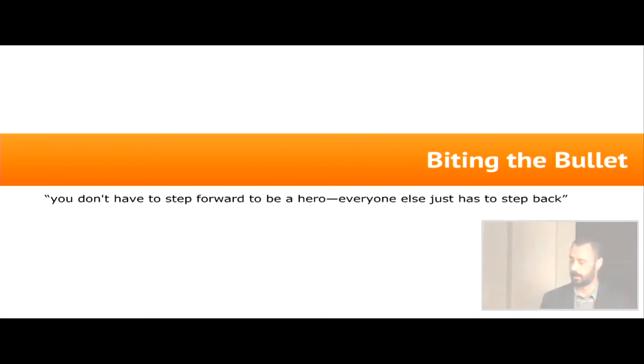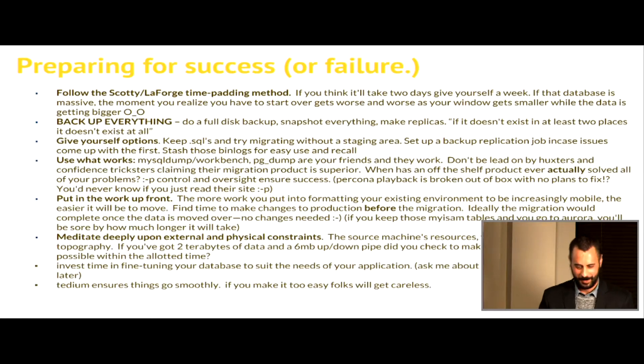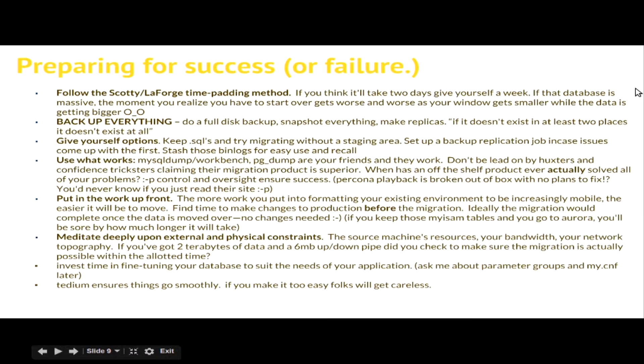Biting the bullet. These are my personal considerations when doing a database migration. Try and give yourself as much time as you can - there's always going to be some kind of snag. It might be with replication, it might be with schema, it could be overall compatibility. Maybe you have views and stored procedures that aren't going to work in Aurora or RDS.